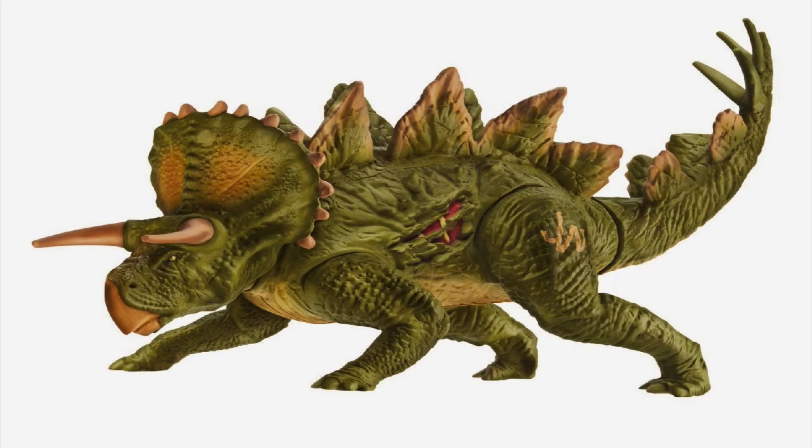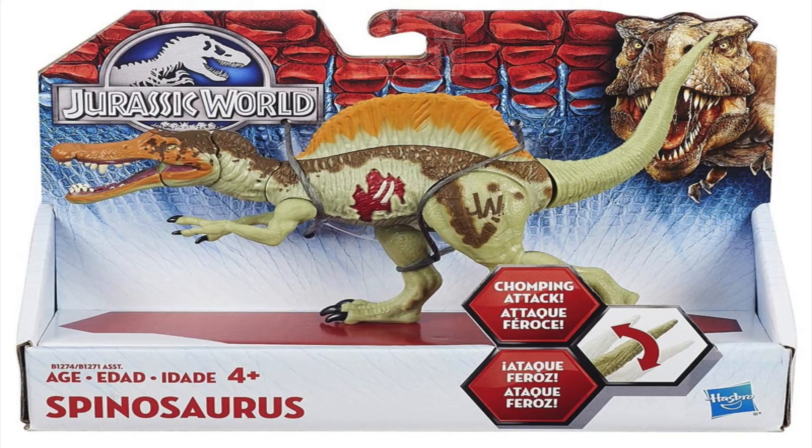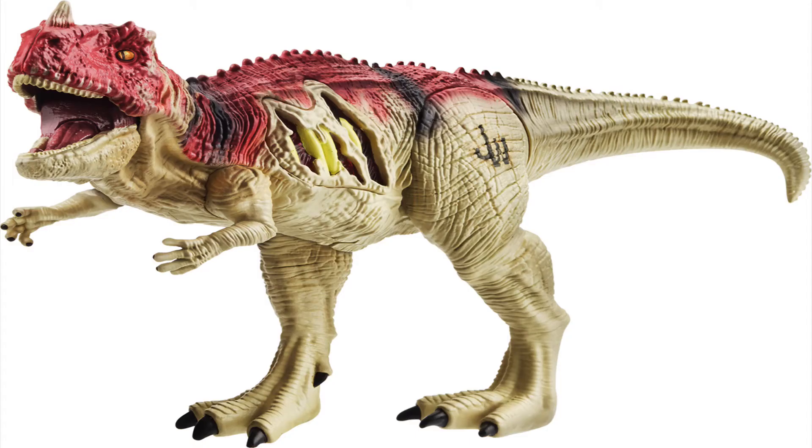First, we'll discuss the Psychoceratops. We first saw the Psychoceratops from the Jurassic World mobile game and the Hasbro toy. Most people thought it was just some figure that Hasbro and Universal concocted for promotional purposes, and that it wouldn't be anywhere in Jurassic World. There are plenty of Jurassic World toys for dinosaurs that weren't even in the movie, like Pachycephalosaurus and Ceratosaurus.